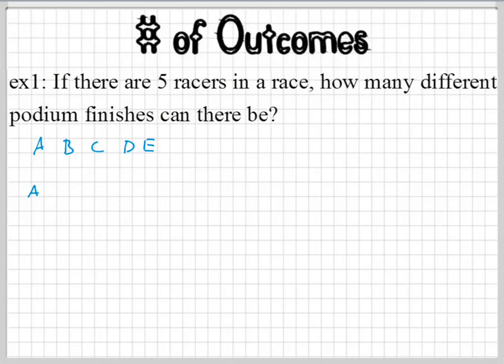Now you can have A as first place, B as second place, and C as third place. Or you can have A as first place and then C as second place and B as third place. Or you can have C as first place, then B, then A, but then you can also switch the A and the B. Are all these the same? No, it's not the same — the place matters.